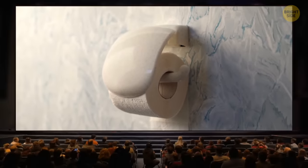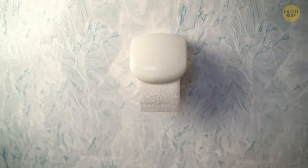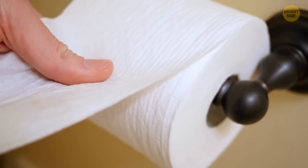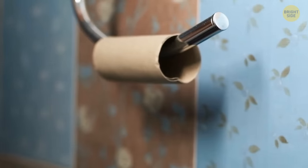The correct answer is with the loose end draped over the top. It's so for the simple reason that over provides easier access to the loose hanging end of the paper and minimizes the risk of knuckle-on-wall germ gathering.